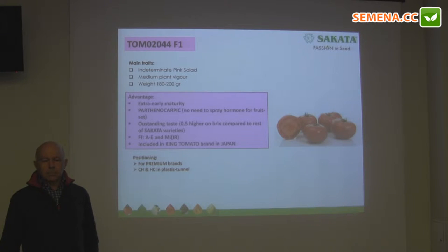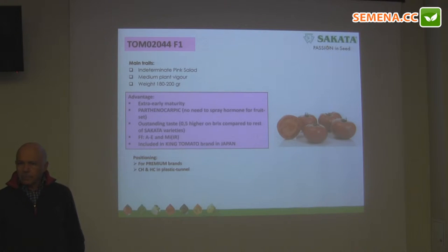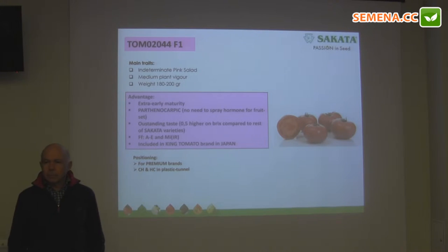This is a rosy, high-roasted tomato, which, as we already said, is not a parthenocarpic type. So it does not need hormones to get a good fruit set, and it combines with a very early production.